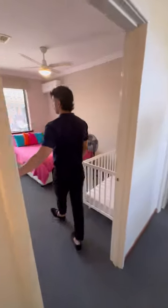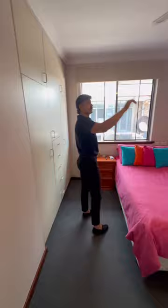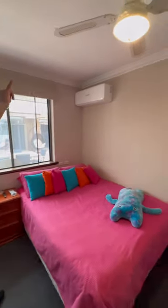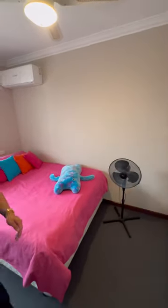Your third bedroom — again, storage from the corners. You've got ducted heating, a fan, and a split system, so plenty of air, plenty of space. Can't go wrong.